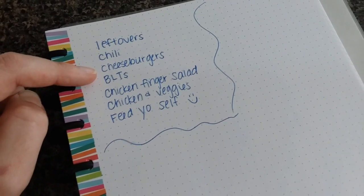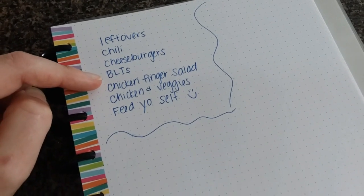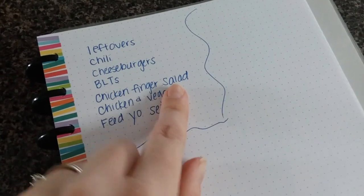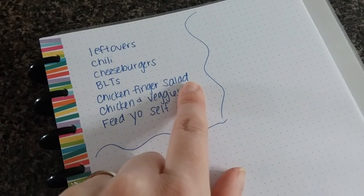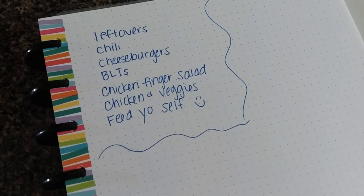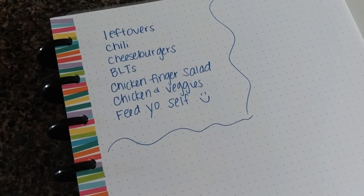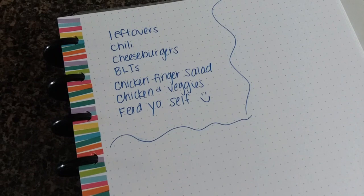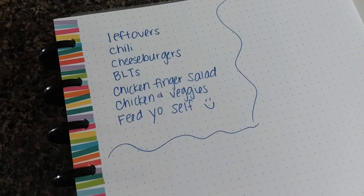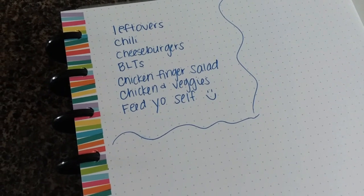We'll probably do cheeseburgers while we watch the national championship tomorrow night - it's Sunday right now. I got this stuff for BLTs, I was wanting that. And then I got some chicken fingers and I thought I would use the extra lettuce and tomatoes and stuff from the BLT to make a salad and have chicken finger salads. I never cooked the chicken thighs last week - they're still in the freezer. We ended up doing pintos with fried potatoes; Audrey wanted fried potatoes so we were gonna do chicken with it but ended up just doing the pinto beans. I still have that and have plenty of veggies I can fix with that. And of course mama's favorite - feed yourself - that will always be on there.